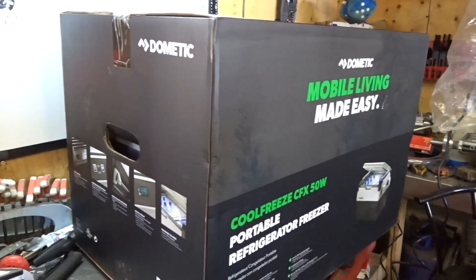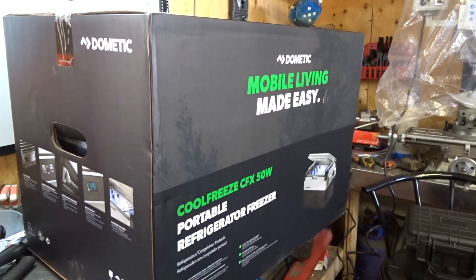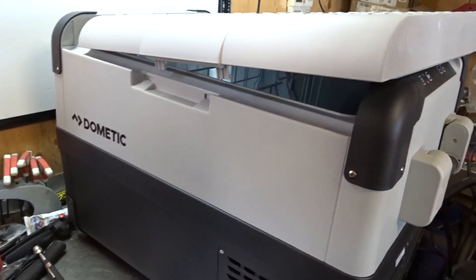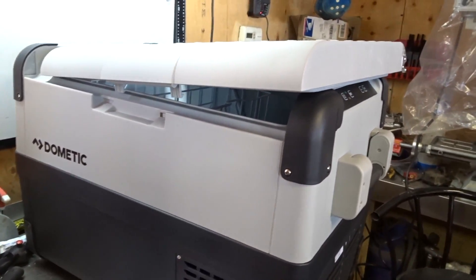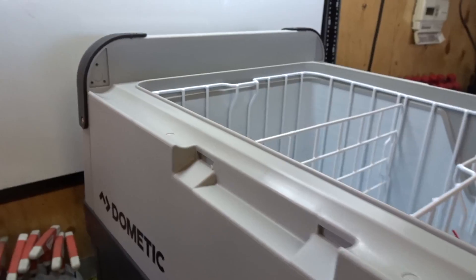This is the bad boy right here — the Dometic CFX 50W refrigerator freezer. I can tell you right now the packaging stinks like something died in there. The nice thing about it is that you can flip the door around — for my purposes I want to flip it the other way, so that once it's in the back of my truck it's more accessible.